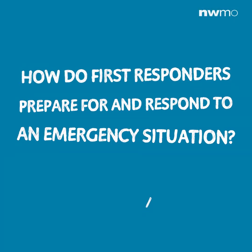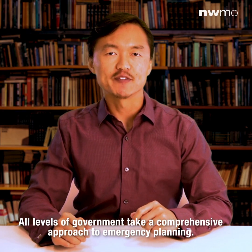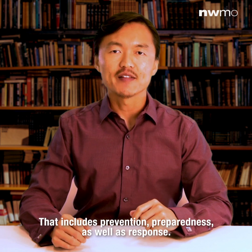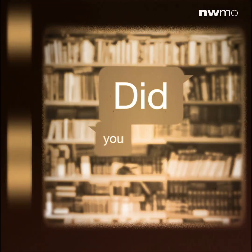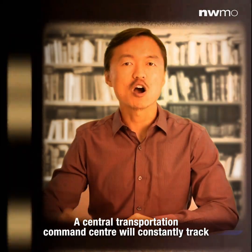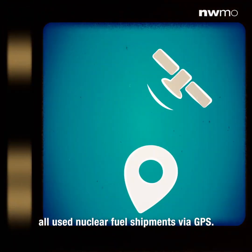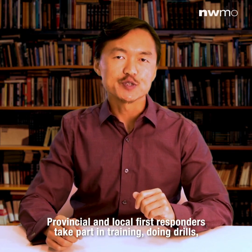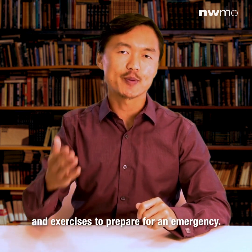How do first responders prepare for and respond to an emergency situation? All levels of government take a comprehensive approach to emergency planning — that includes prevention, preparedness, and response. A central transportation command center will constantly track all used nuclear fuel shipments via GPS. Provincial and local first responders take part in training, joint drills, and exercises to prepare for an emergency.